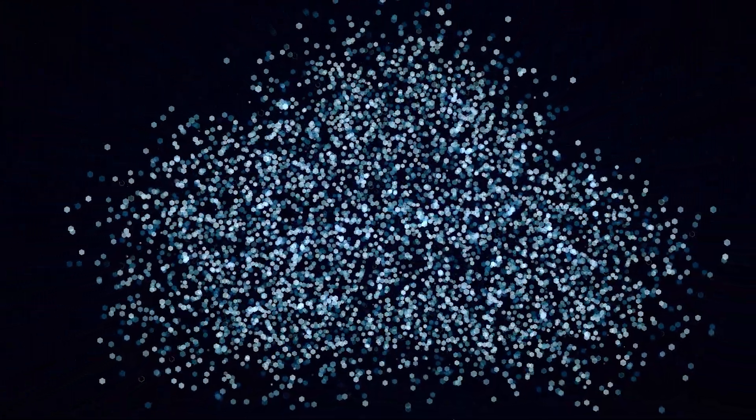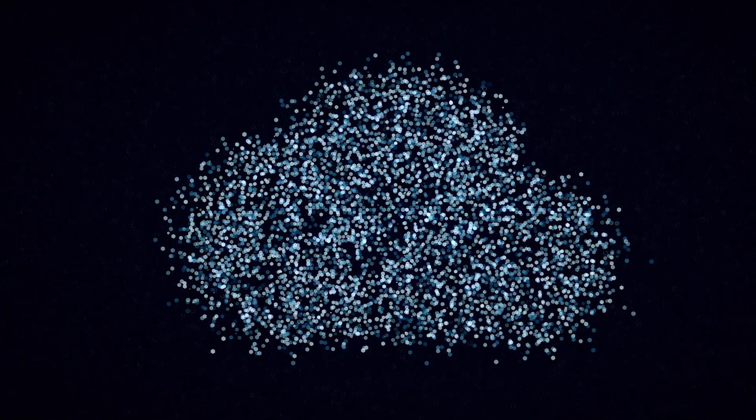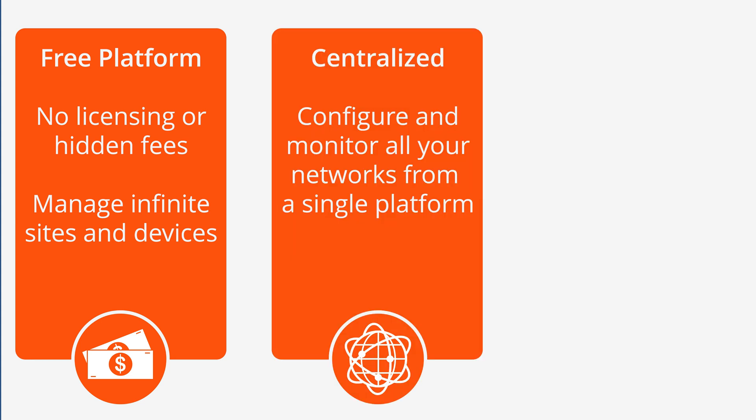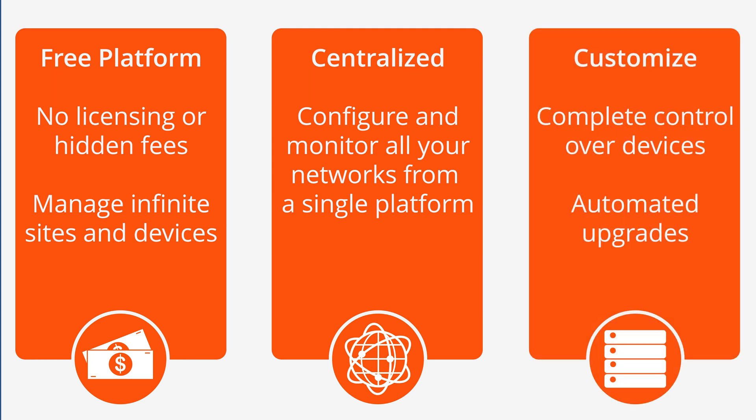With the exception of our unmanaged switches, all of our GWN series can be managed on the Grandstream Device Management System, or GDMS. GDMS provides a completely free, centralized interface. From here, you can manage, monitor, and troubleshoot your GWN networks. This includes device management, configuration, upgrades, monitoring, and troubleshooting.